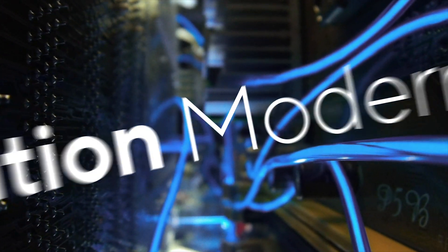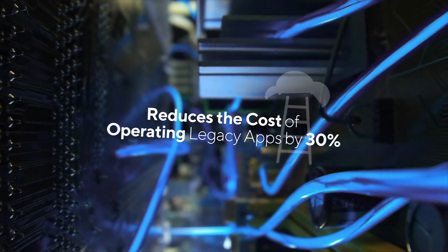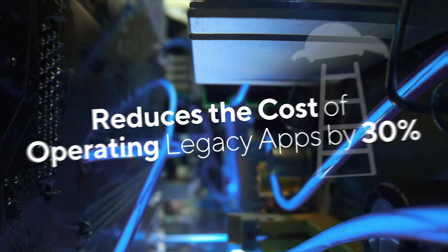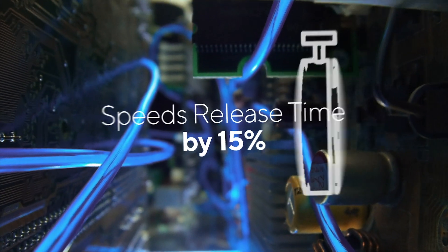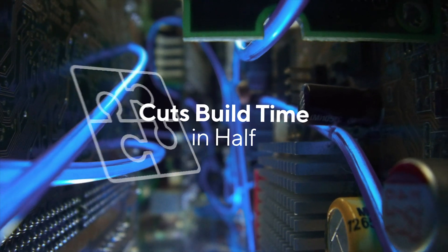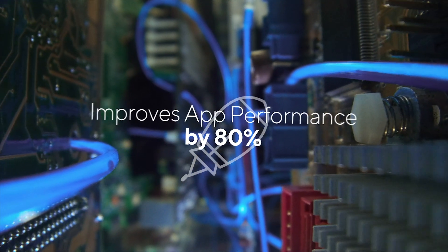Modernizing core business applications can help organizations reduce the cost of operating legacy apps by 30%. Application modernization helps speed up application release cycles by 15%, while reducing build time by 50%. And it further improves application performance by 80%.